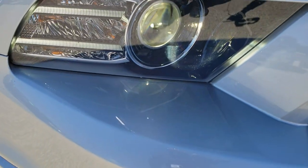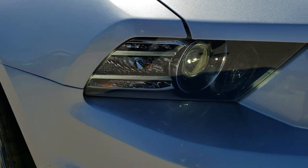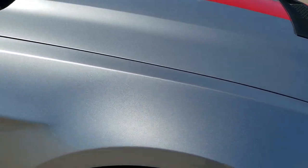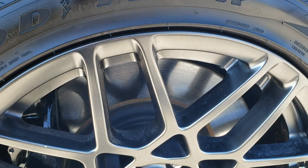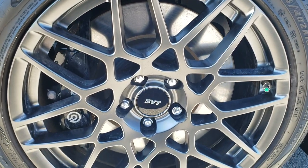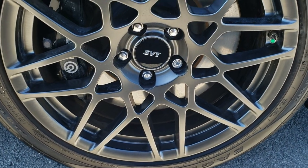No scuffs on that lower valence, and it does have the HID headlights and the LED running lights. Passenger side fender — no dents, no dings. Passenger side rim is in excellent condition as well, no scuffs or scrapes on that.